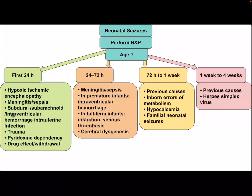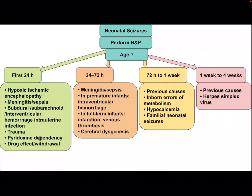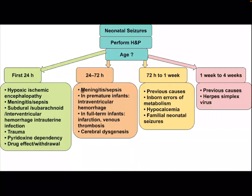subdural, subarachnoid, and intraventricular hemorrhage, intrauterine infection, trauma, pyridoxine dependency, drug effect, or withdrawal. In the 24-hour to 72-hour window of life,